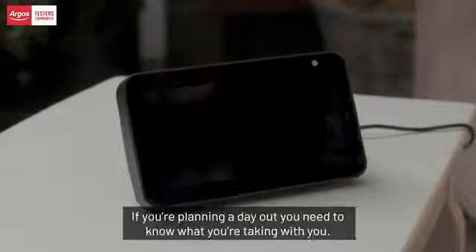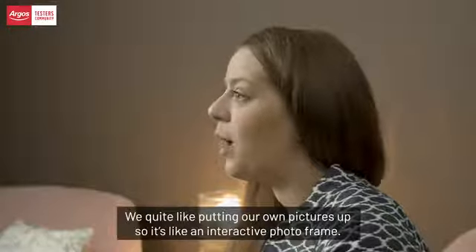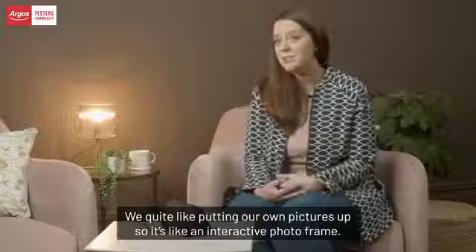We've used the Echo Show 5 to check the weather and traffic updates as well. If you're planning a day out, you need to know what you're taking with you — hats, gloves, umbrellas, wellies.